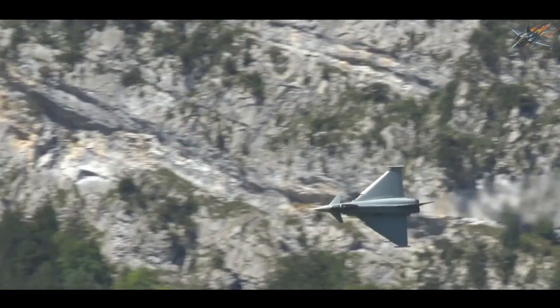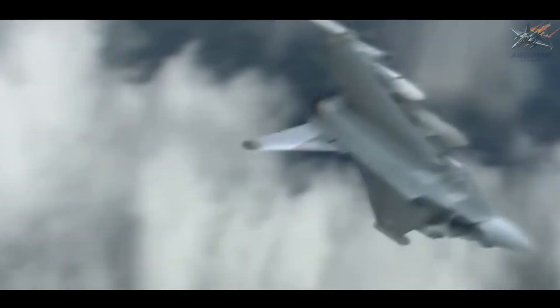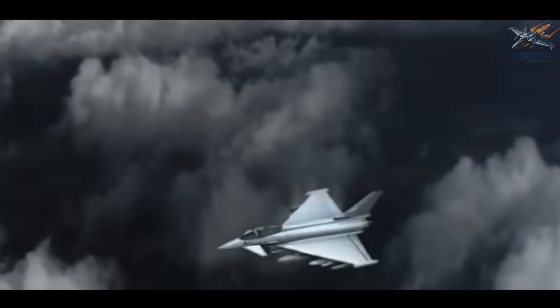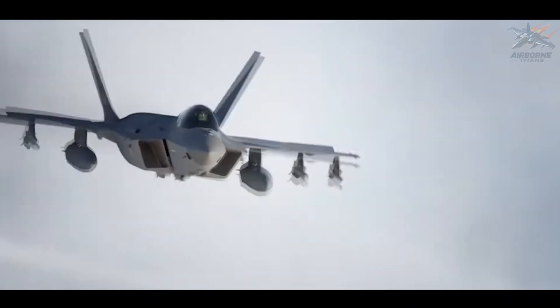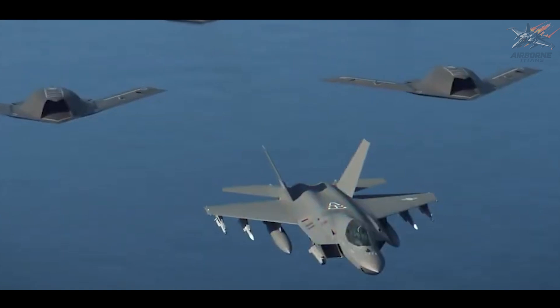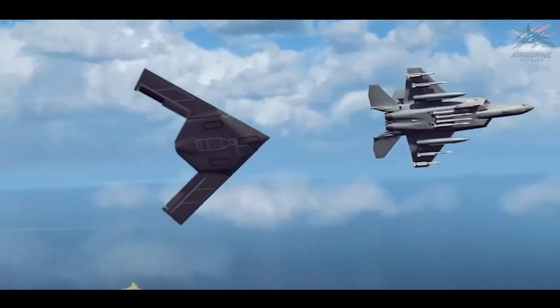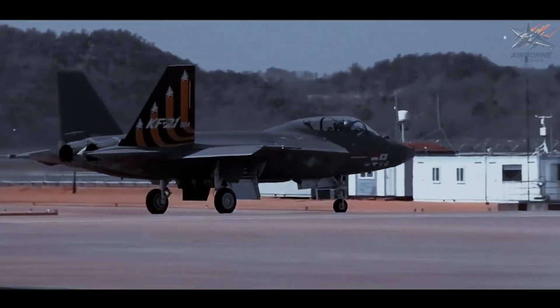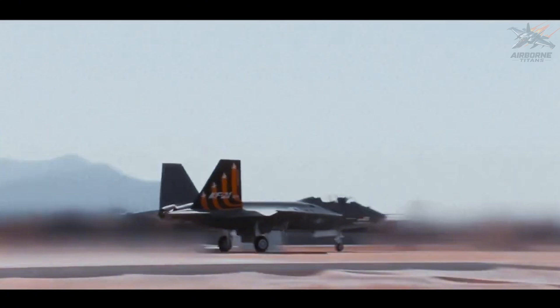The Rafale and Eurofighter Typhoon are both incredibly capable fourth-generation-plus multi-role fighters, proven in numerous combat scenarios with impressive agility, versatility, and high-end avionics. While these jets remain some of the best in their class, the KF-21 takes it up a notch by integrating next-generation technologies — combining advanced stealth features, superior avionics, and enhanced multi-role capabilities, effectively bridging the gap between fourth- and fifth-generation fighters. The KF-21's stealth profile and innovative technology place it ahead of these European competitors in terms of future-proofing and overall capability.